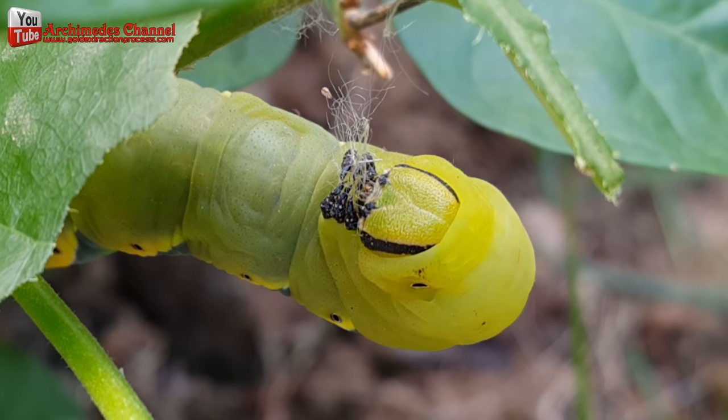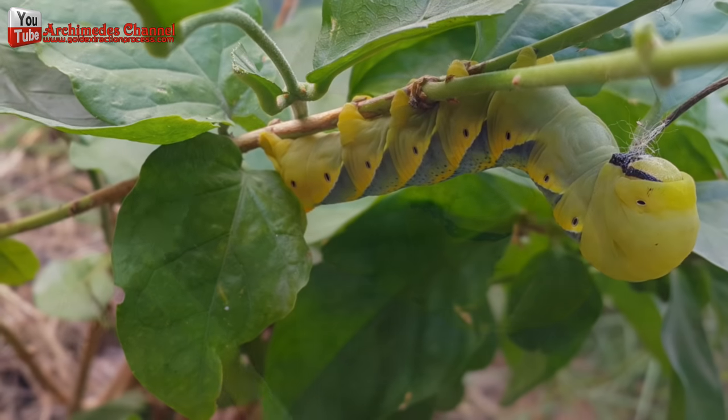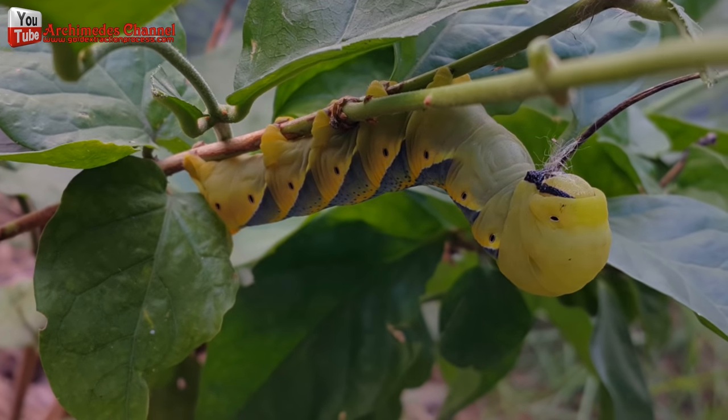I want to see the change — the life cycle of this worm. Let's see it together. After the worm hatched out of the egg, the first food that worms eat is the eggshell itself. After that, the worm begins to eat the leaves.